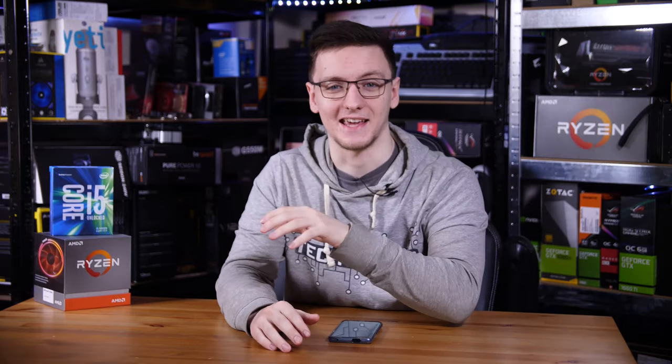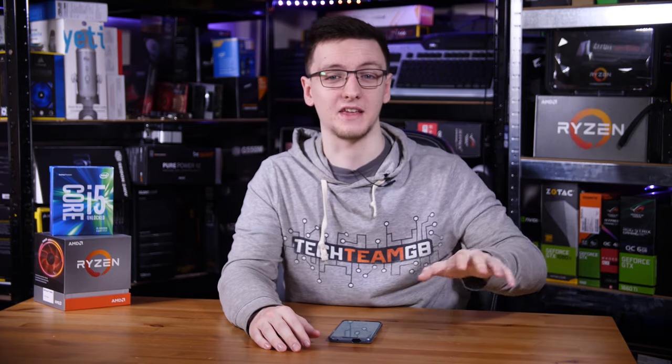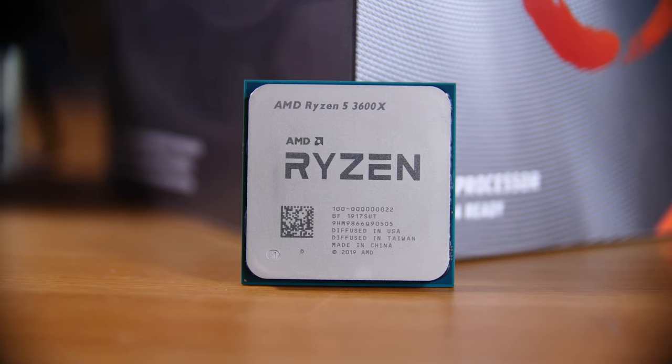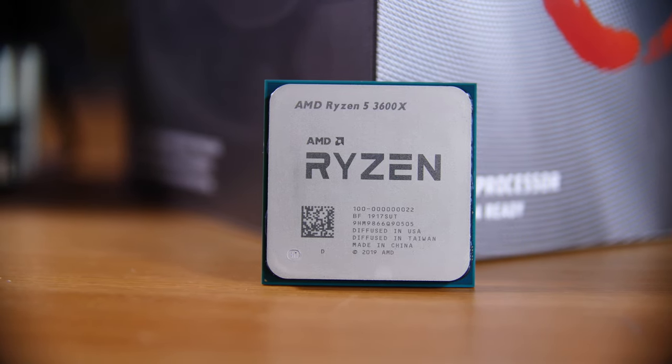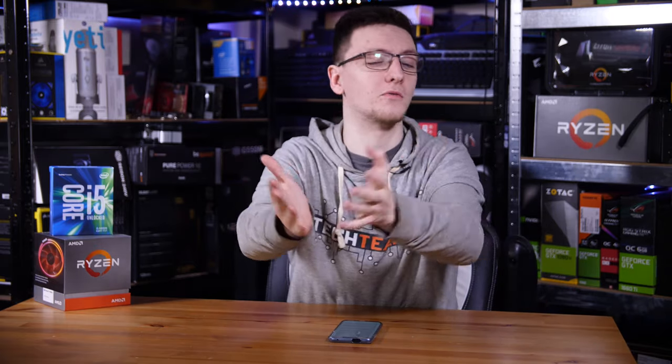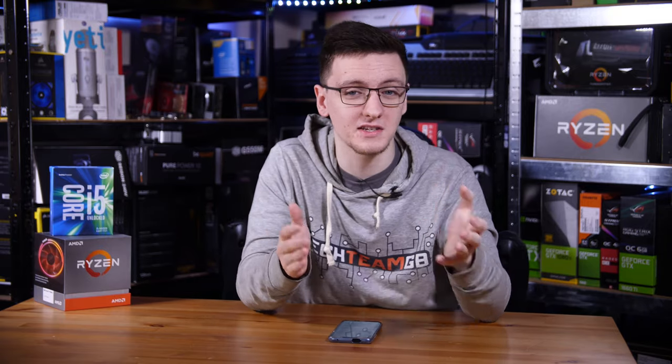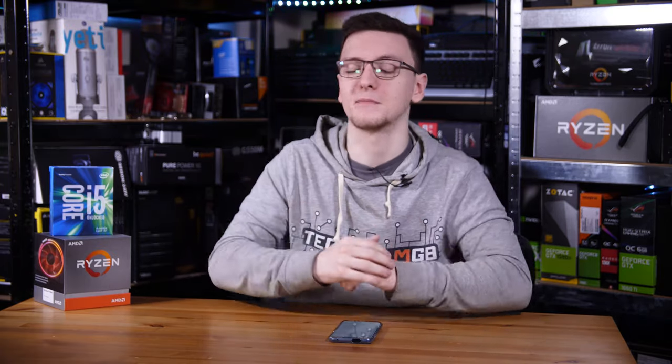That's a lot to take in, and I haven't covered everything — these are only the current generation CPUs, and especially on the Intel side there are quite a lot of variants. As you go older, things get more complicated. If you have specific questions, feel free to leave them in the comments and either myself or the community will do our best to help. If you liked this video let me know — I don't do this type of video too often, but I have ideas including a motherboards explained video.